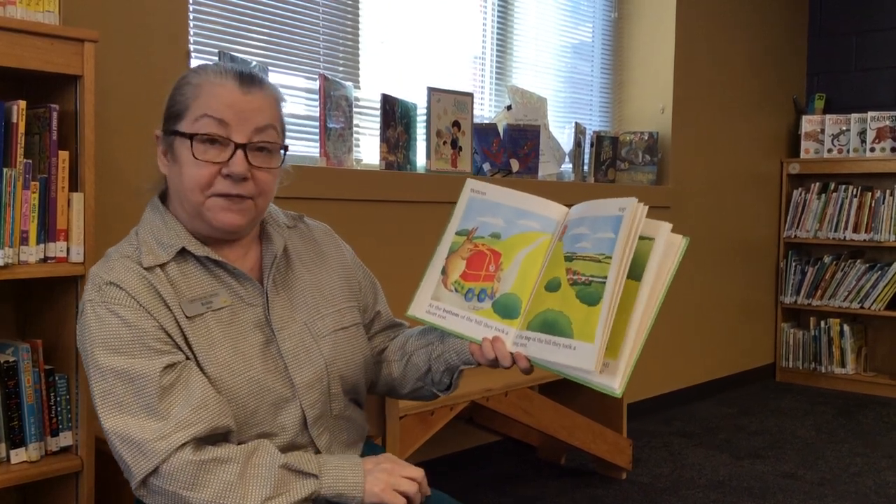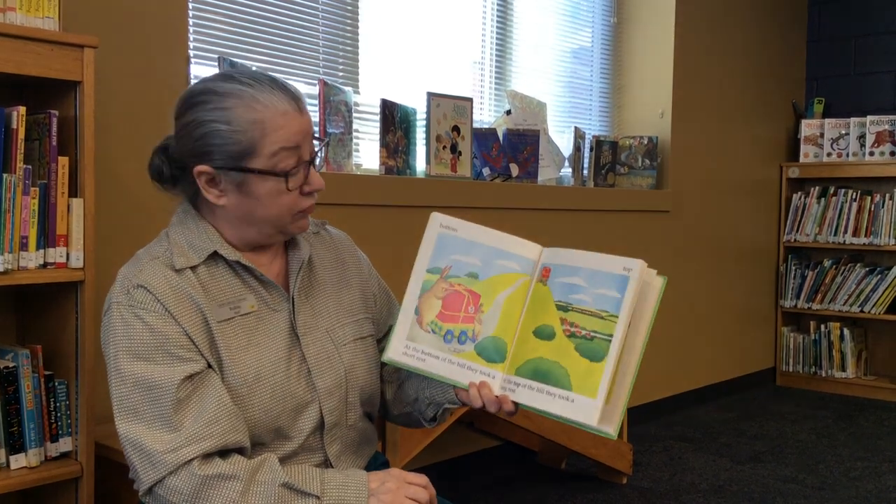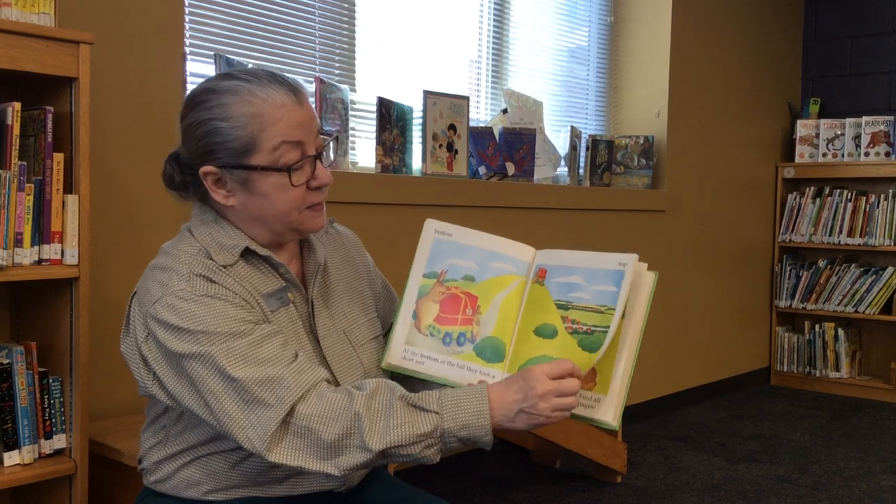At the bottom of the hill, they took a short rest. At the top of the hill, they took a long rest. Bottom of the hill, top of the hill. Opposites.